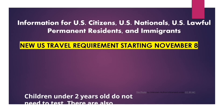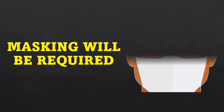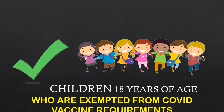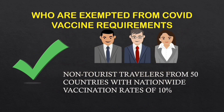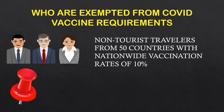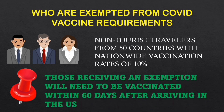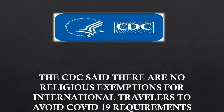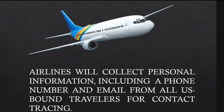For all U.S. citizens and lawful permanent residents, children under 2 years old do not need to be tested, and there are accommodations for people who have documented recovery from COVID-19. Masking will still be required when flying to the U.S., but for those who are fully vaccinated, there is no quarantine. Non-tourist travelers from 50 countries with nationwide vaccination rates of 10% are exempted. If traveling to the U.S. and staying for more than 60 days, you will have to be vaccinated. There are no religious exemptions for international travelers. Airlines will collect personal information including a phone number and email from all U.S.-bound passengers for contact tracing.